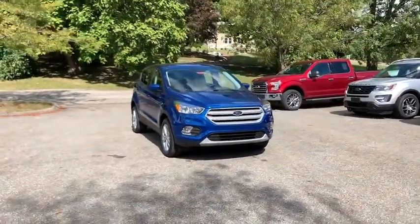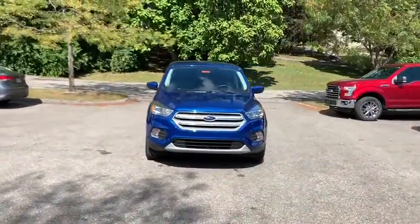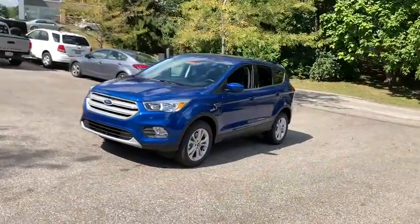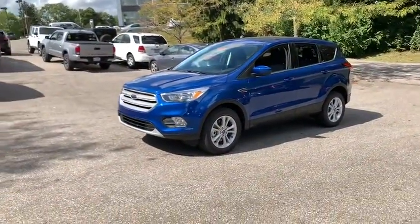Come test drive the 2019 Ford Escape. Gas engines flex, tow, zip and go with Ford Escape. This vehicle has less than 100 miles.